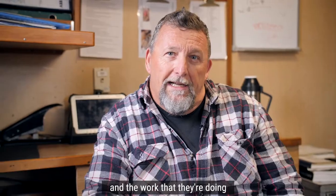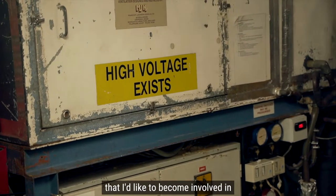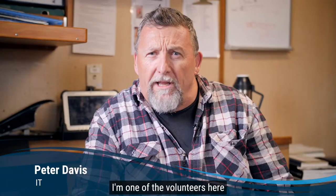I heard about the Ocean Recovery and the work that they're doing in the South Pacific, and I thought it was something that I'd like to become involved in. Hi, I'm Peter. I'm one of the volunteers here on board the Ocean Recovery.